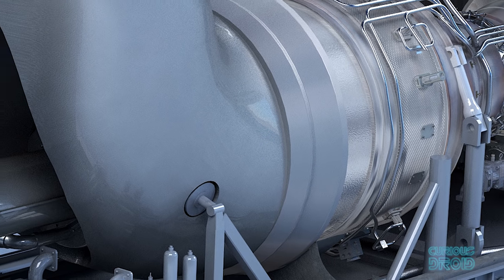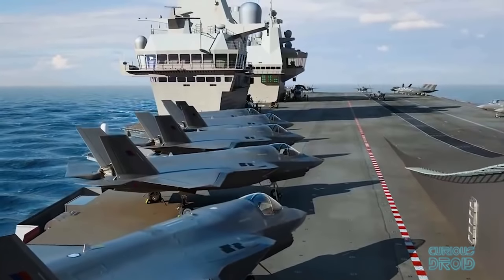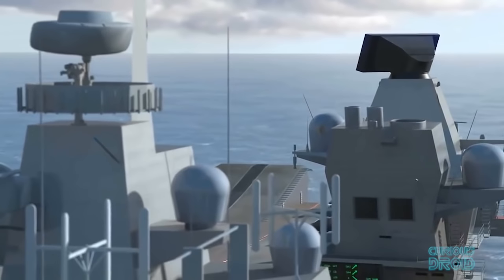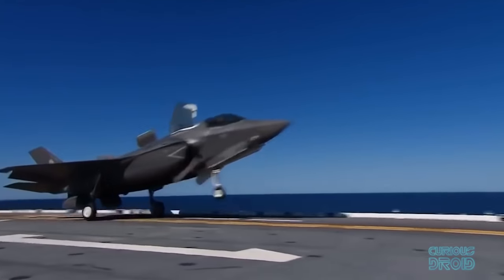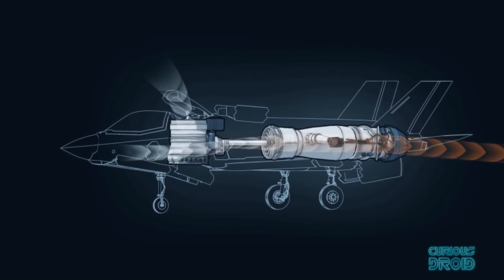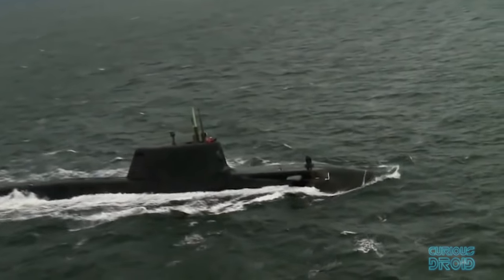The Rolls-Royce MT-30 uses a Trent 800 aero engine core, like those fitted to the Boeing 777. The Royal Navy's latest super aircraft carriers, HMS Queen Elizabeth and HMS Prince of Wales, due in 2017 and 2020 respectively, also use dual Rolls-Royce MT-30s to power their 20-megawatt electric drives. The planes to be used on the new Royal Navy carriers include the Lockheed Martin F-35 Lightning II, whose Rolls-Royce lift system enables vertical takeoff and thrust vectoring whilst travelling at supersonic speeds.